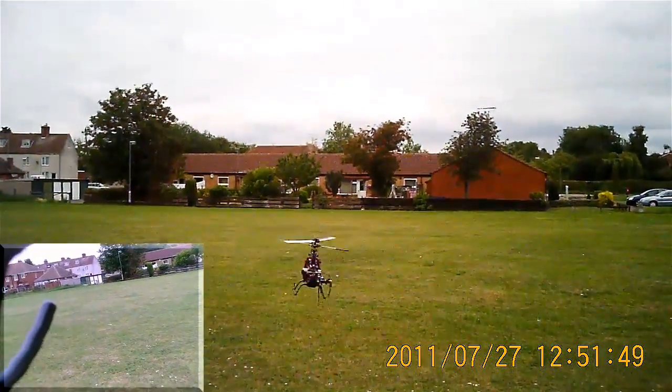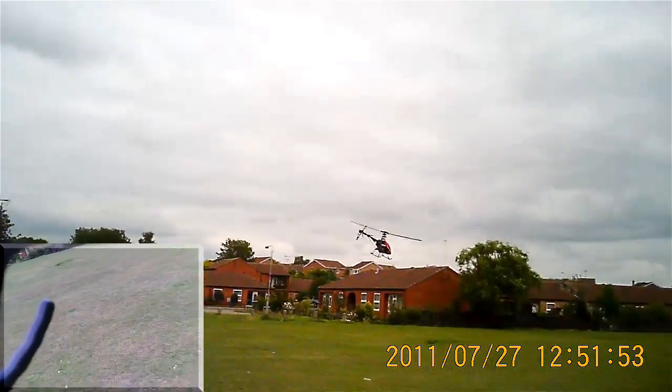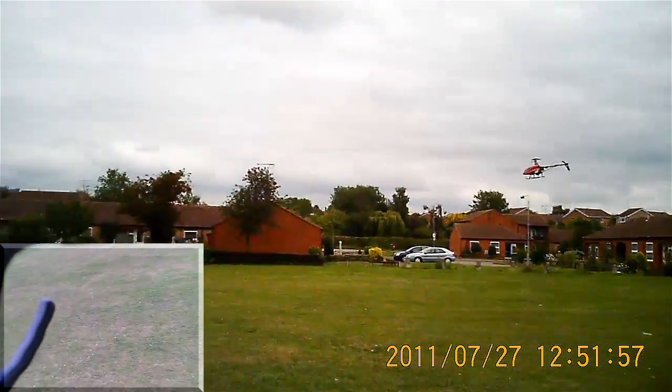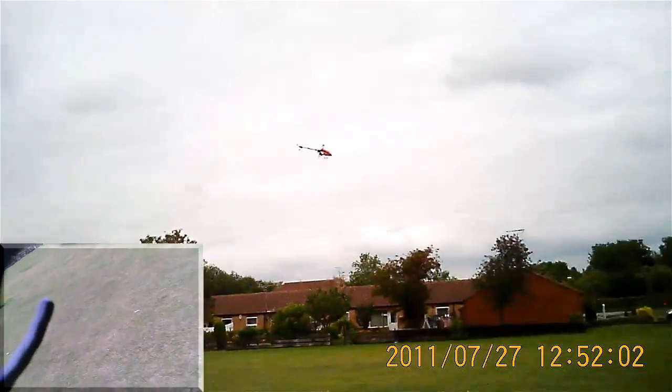Hello everybody, Simon here with the $10 heli. This is the one that keeps glitching. Now it's just done something quite unusual and funny in a way — it's just blown off part of its vertical stabiliser.